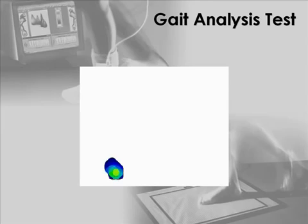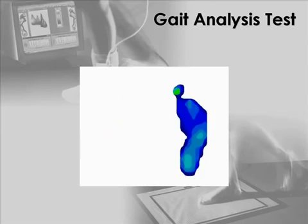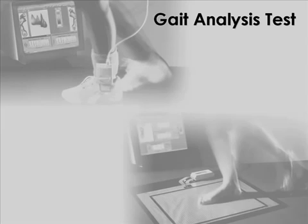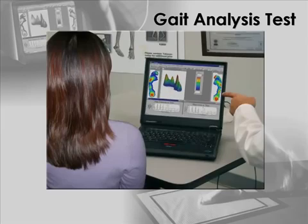Foot pressures are obtained by wearing sensing insoles or by walking over a sensing floor mat. The sensors are connected to electronics, which capture the data as you walk in real time. Vivid, easy-to-understand graphics will let you and your doctor see what is happening while you walk. High-risk areas, foot function, and gait can be instantly identified.